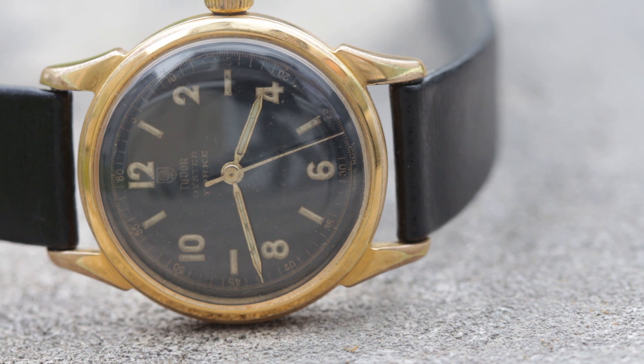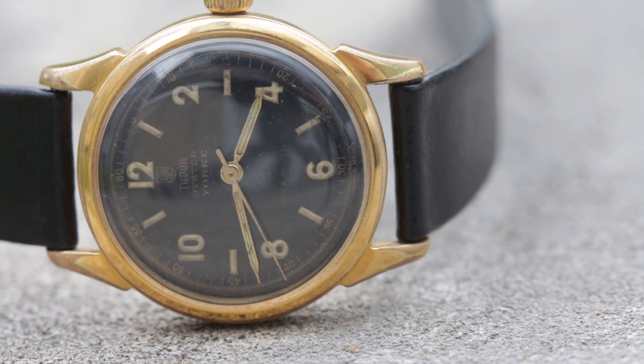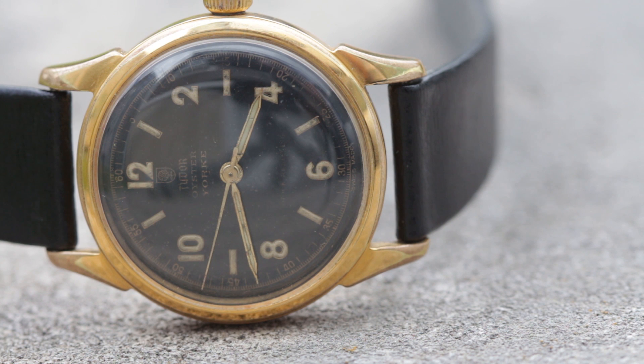I'm a Tudor geek, there is no doubt. I wasn't sure at first but once I realized that you could own honeycomb, gilt, chapter rings, and limited releases all under the Rolex crown for markedly — and I mean thousands, tens of thousands of dollars less than Rolex — I was certain. Tudor brings value.